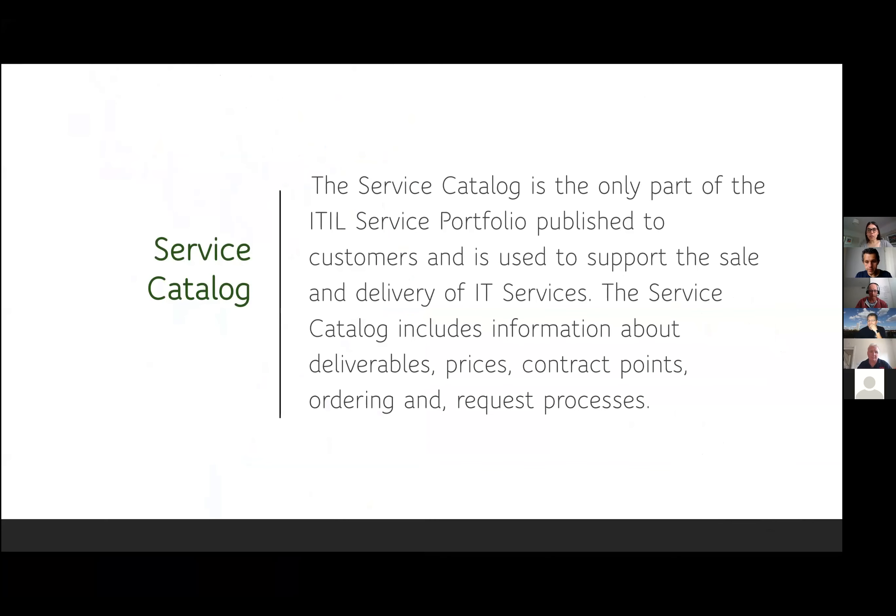I'm going to go into the actual definition of what a service catalogue is. There are probably people here who have not had much exposure and others who have had a lot. For everyone's benefit: the service catalogue is the only part of the ITIL service portfolio that's published to customers and is used to support the sale and delivery of IT services. The service catalogue includes information about deliverables, prices, contract points, and ordering and request processes.